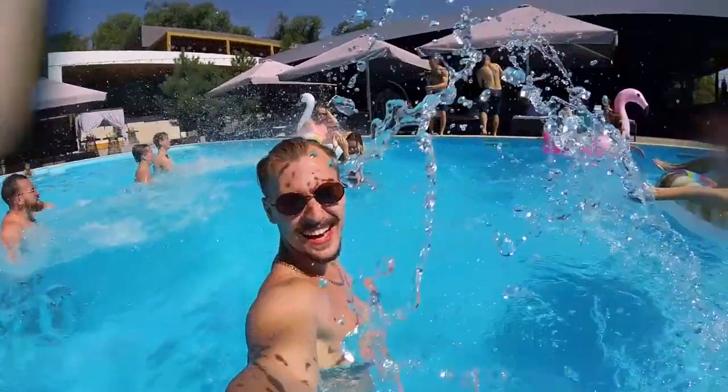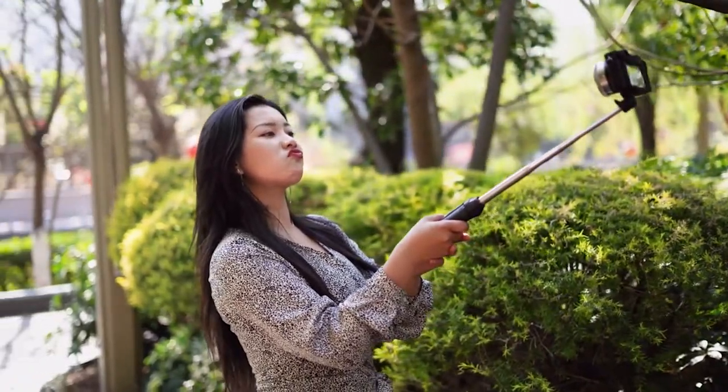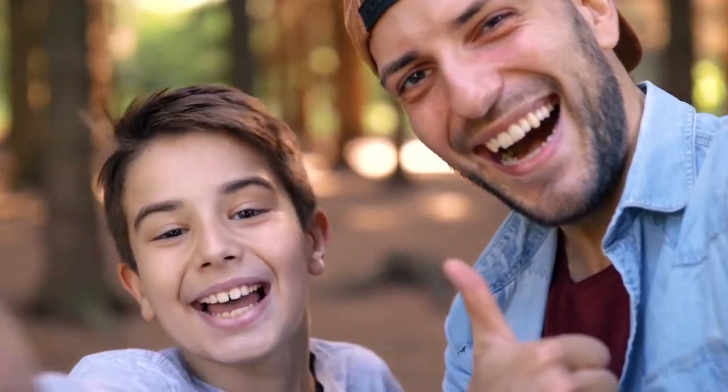Hello everyone. The selfie's popularity has completely revolutionized the world of self-portraits and photography. Whether you're pouting in front of the camera or just want to show off to your loved ones where you're vacationing, taking selfies is above all extremely fun.